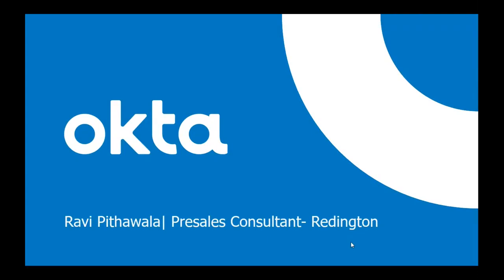I'm a consultant for Reddington. Today I'm going to give you an introduction to the Okta company — what products we have to offer and the integration with the FortiGate firewall for two-factor authentication. I'd also like to give my sympathy regarding the situation we are in. I hope everyone is fine and healthy.